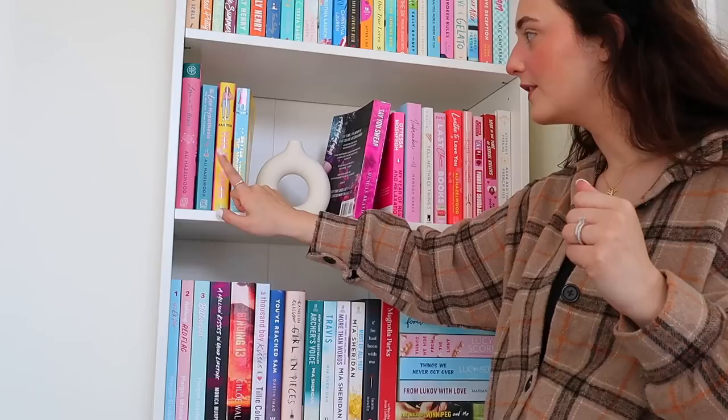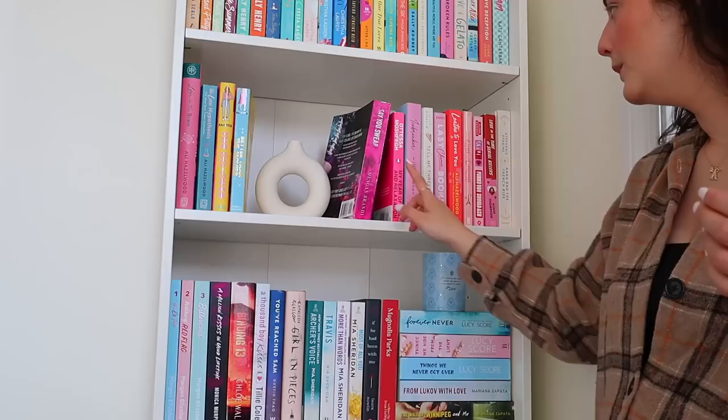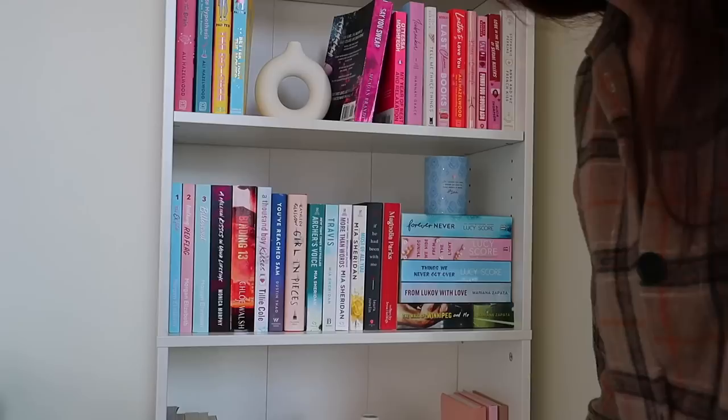Moving on to shelf two of this bookshelf — we have a little theme going on here. I have two Ali Hazelwood books and two Lynn Painter books: Love on the Brain and The Love Hypothesis — absolutely love The Love Hypothesis, one of my favorite books ever — then The Do-Over and Better Than the Movies. Then I did a little pink-vibe section: Save the Date, My Year of Rest and Relaxation, Icebreaker, Tell Me Three Things, Last Chance books, Loved to Love You by Ali Hazelwood, Kisses and Croissants, Funny You Should Ask, Love in a Time of Serial Killers, and Anna and the French Kiss. I put one of the little mini vases in the middle to divide it up and I think it looks really cute.